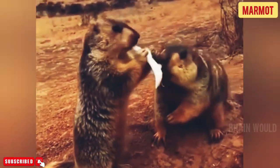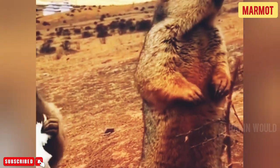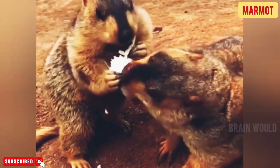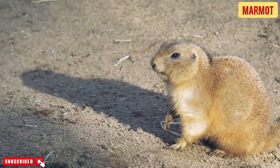The yellow-bellied marmot's scientific name is Marmota flavaventris. The word marmota is Latin for mountain mouse, and the word flavaventris translates to yellow-bellied. It goes by several other names including whistle-pig, groundhog, ground squirrel, and rockchuck.